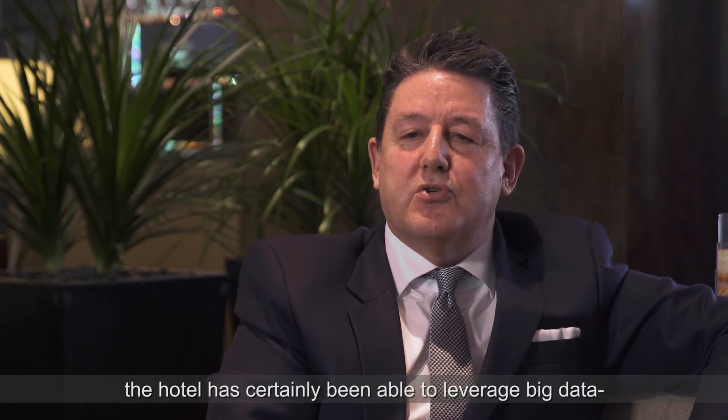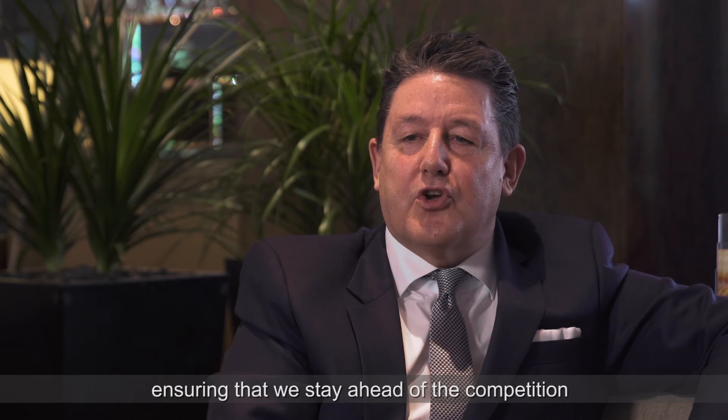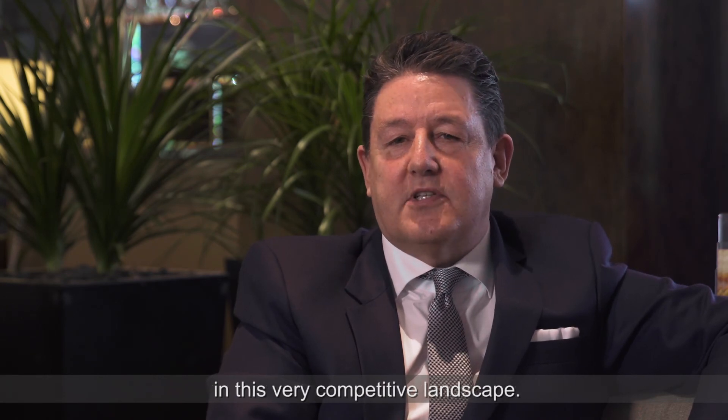With data analytics, the hotel has certainly been able to leverage big data, ensuring that we stay ahead of the competition in this very competitive landscape.